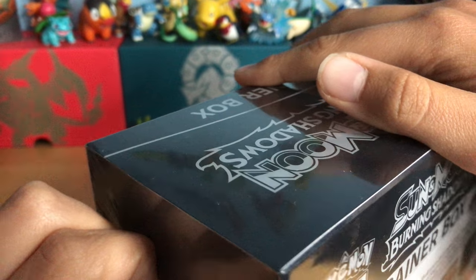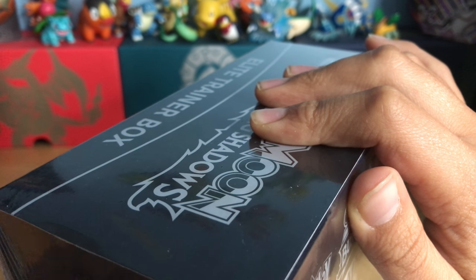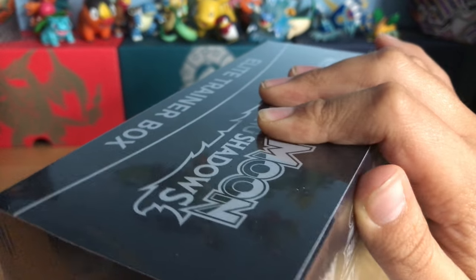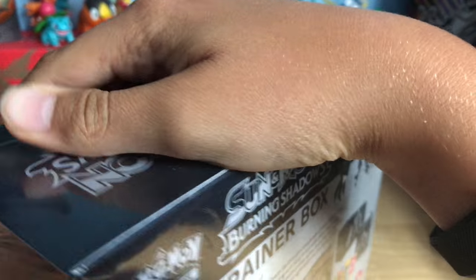With Burning Shadows my luck is terrible — I opened almost 20 or 30 packs and I only have two ultra rares: a Tapu Bulu GX and a full art. I don't know if you guys can look for trainers at ultra rare, but kind of.